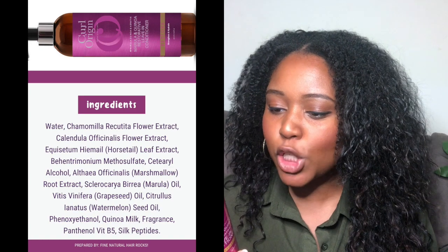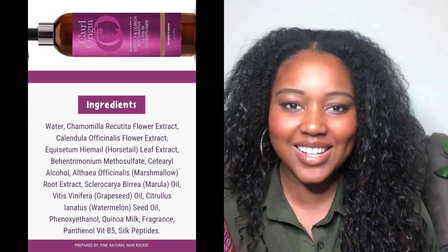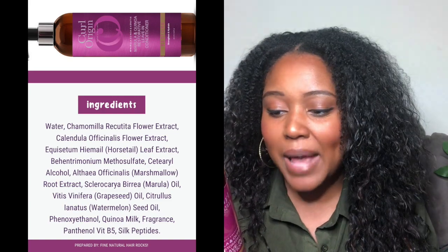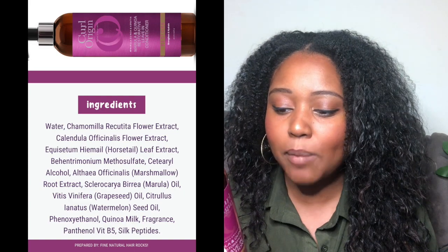It's also got behentrimonium methosulfate, cetearyl alcohol, marshmallow root extract, marula oil, grapeseed oil, watermelon seed oil, phenoxyethanol, quinoa milk, fragrance, panthenol, vitamin B5, and silk peptides.